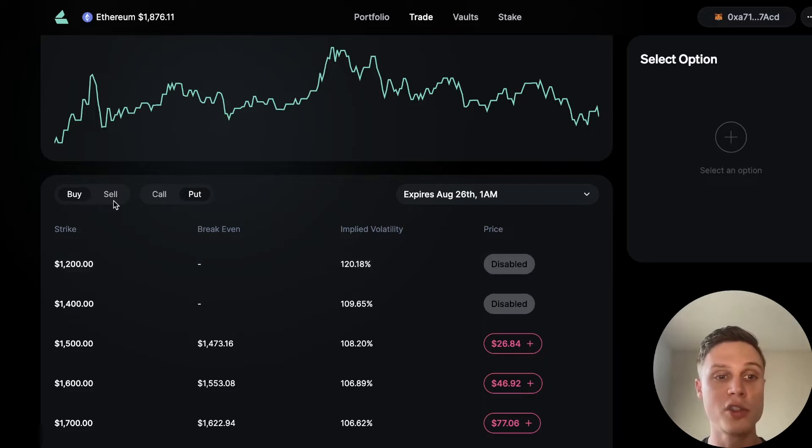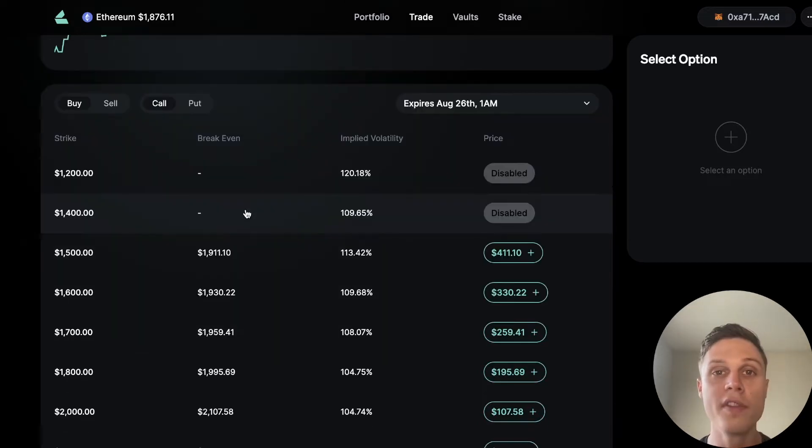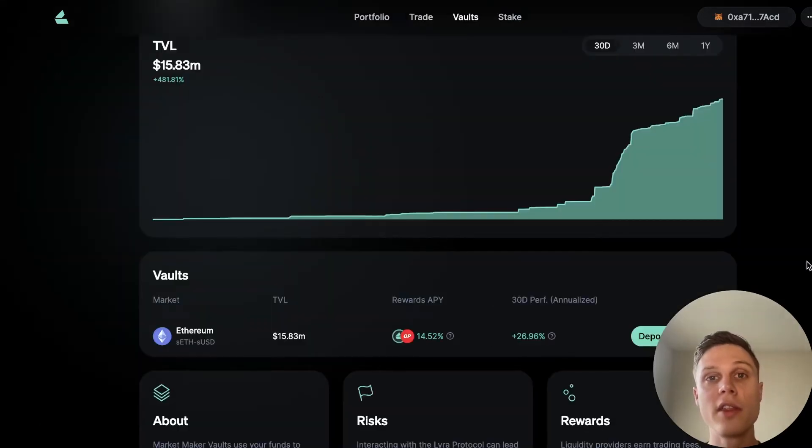It is important to note that the value of your deposit can go up and down because you are the counterparty to these trades. You're able to trade any flavor of option that you want, meaning that you can buy or sell short calls or puts. All of these options are cash settled, which means you don't have to worry about exercising an option. You can buy an option and then forget about it, and come back after expiration to claim any value that was left when the option expired.